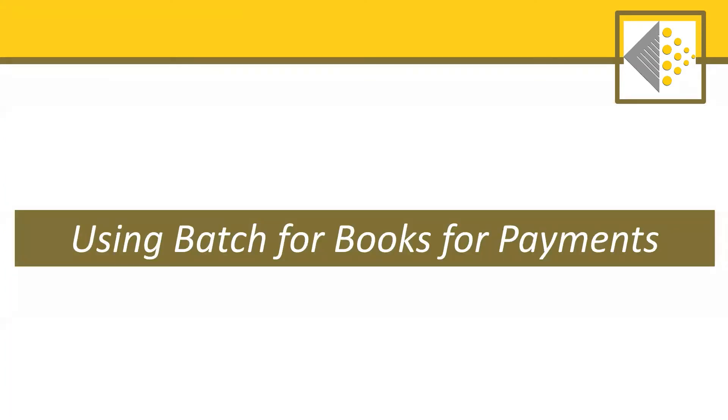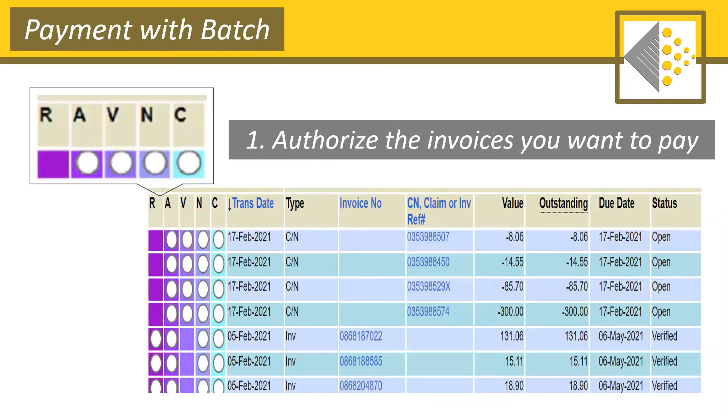Aside from simply being a repository of information, Batch is also an essential tool for preparing payments. We've heard from booksellers who spend less than half the time they used to in order to prepare a payment to a publisher. Preparing a payment is done in three very easy steps. The first thing you do is authorize the invoices or credits you want to pay or apply by going to your list of transactions, running down the list, and simply selecting a radial button for the ones you want to pay.